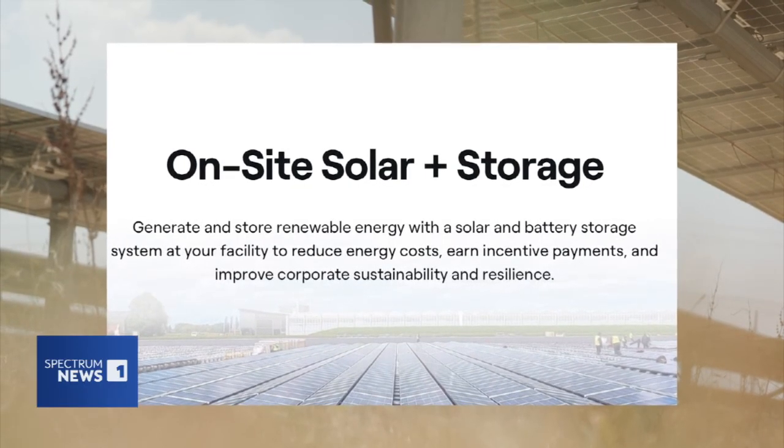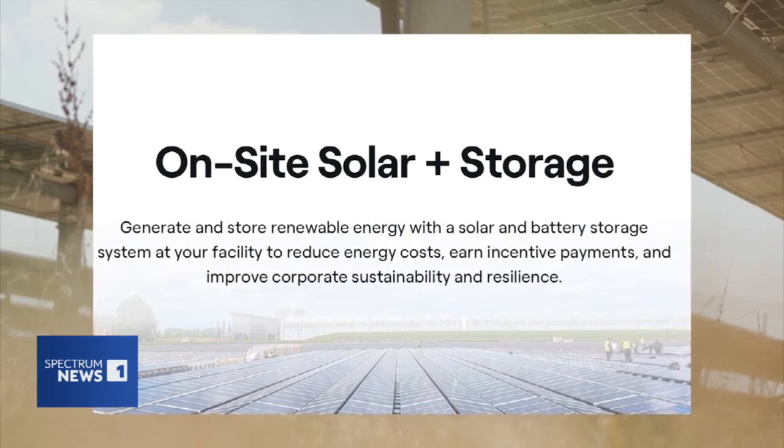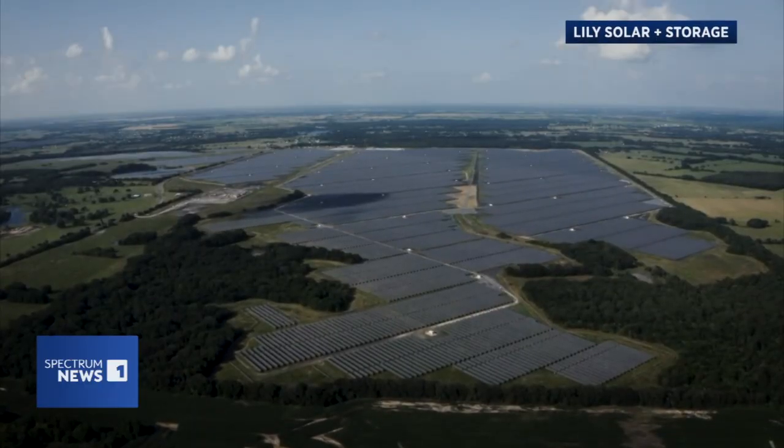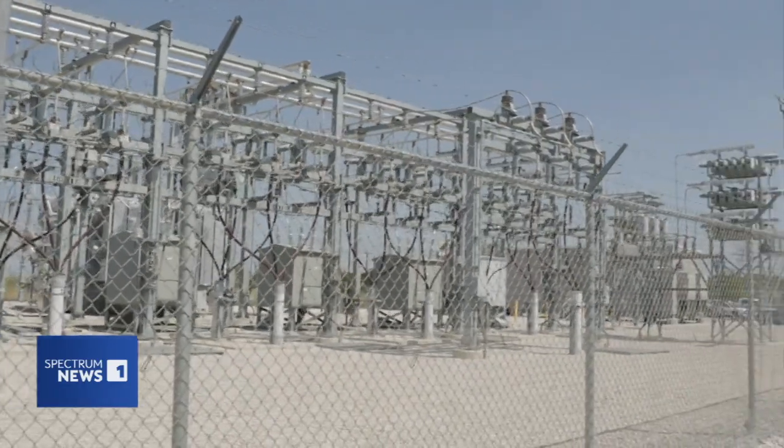Enel North America's Lily Solar and Battery Storage Plant — nearly half a million solar panels soaking up the summer sun and feeding it to a hungry electric power grid.